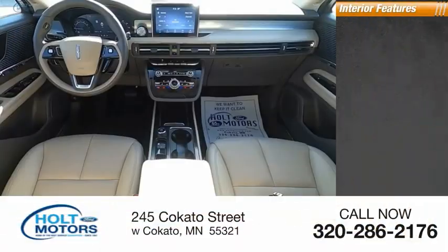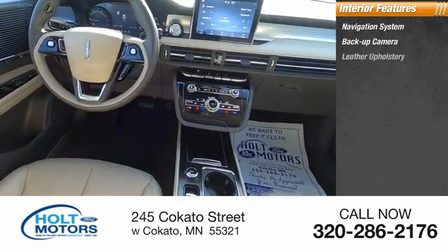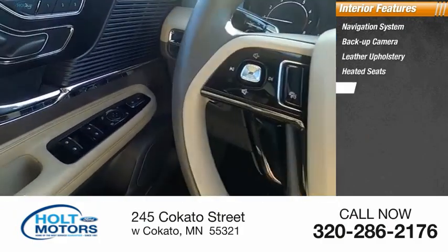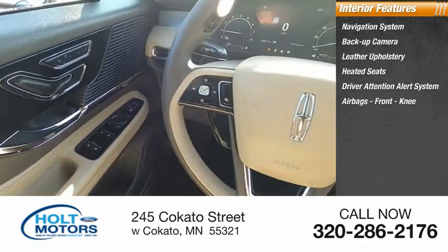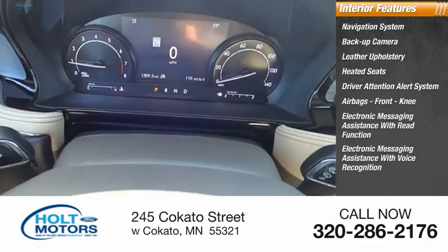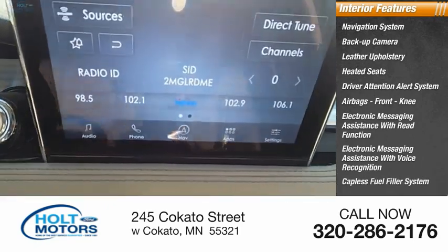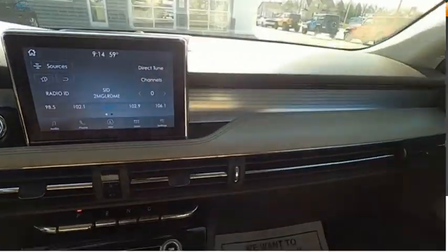Inside you'll find a navigation system, backup camera, leather upholstery, heated seats, driver attention alert system, airbags, front knee airbag, electronic messaging assistance with read function, electronic messaging assistance with voice recognition, catalyst fuel filler system, and cruise control.